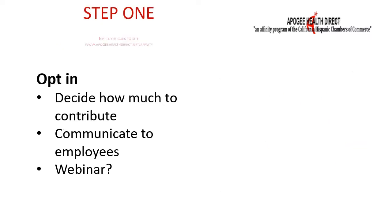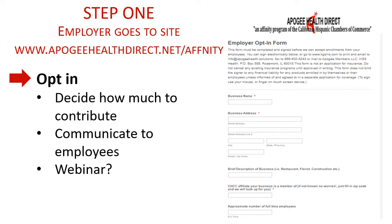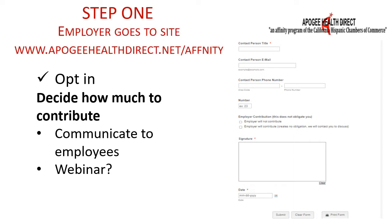'Opt in' is a term we created to describe the employer information we need to collect before the plans can be offered. Employers opt in online by filling out a one-page information sheet. It is important to note that opting in does not commit the employer to any financial obligation. In fact, with Apigee Health Direct, employers have complete freedom to choose how much to contribute to worksite healthcare.